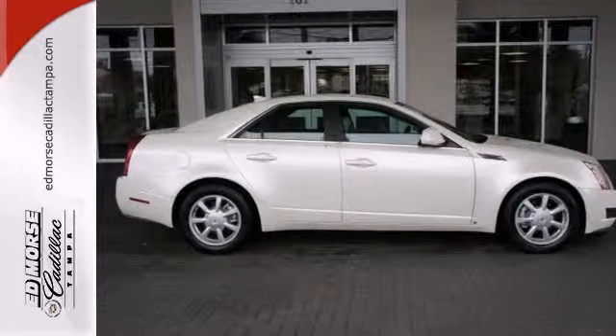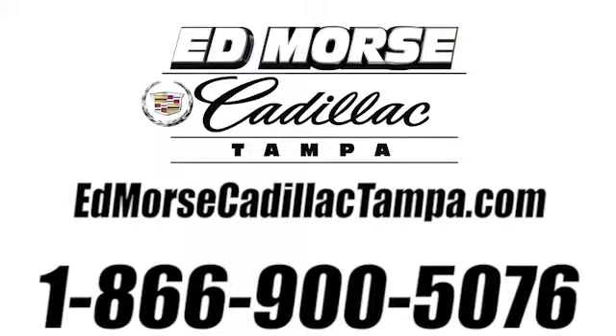Call today. Call us today at 866-900-5076. For value and for service, it's Ed Mars.